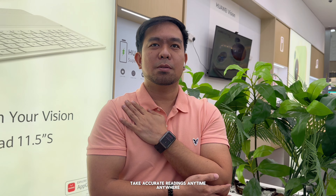Another standout feature is ECG monitoring, which provides a detailed analysis of your heart's electrical activity. This can help detect irregular heartbeats, potentially preventing serious heart-related issues. The Huawei Watch D isn't just for blood pressure — it also tracks your steps, sleep patterns, and stress levels, giving you a holistic view of your overall health.